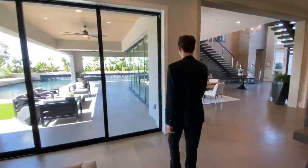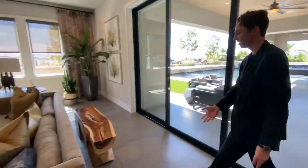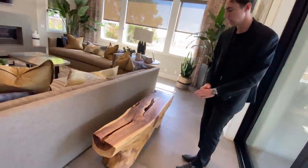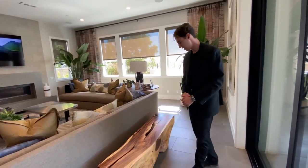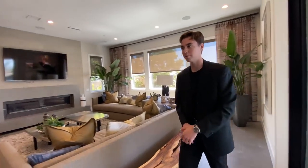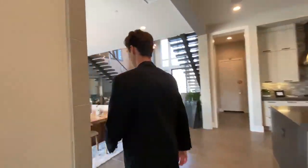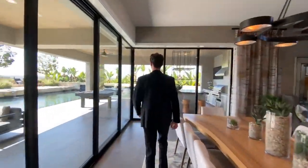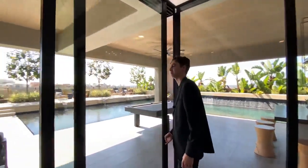We also have another custom driftwood bench space right here, adding even more seating for guests. I'm guessing you can seat around 40 people in here total. Absolutely amazing. Now, the moment you've all been waiting for — let's go ahead and head to the outdoor backyard.